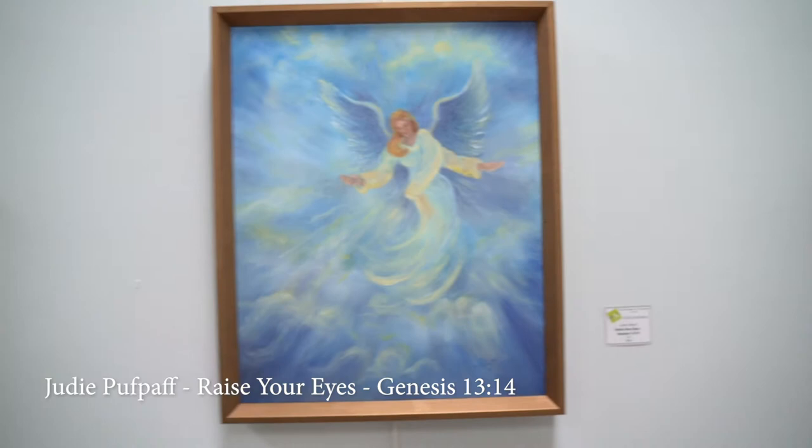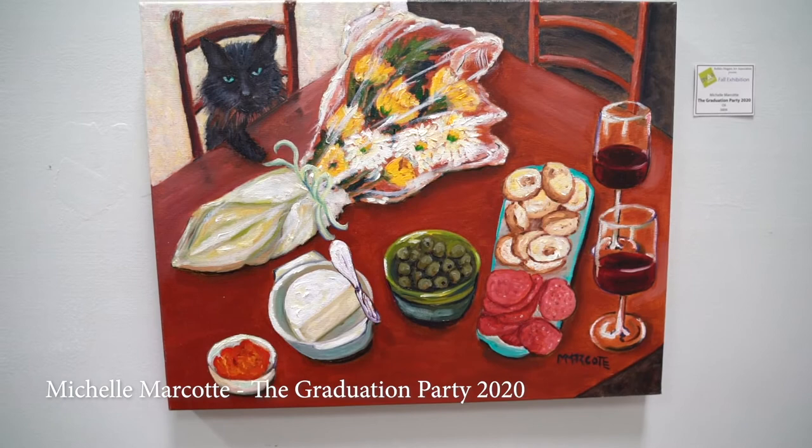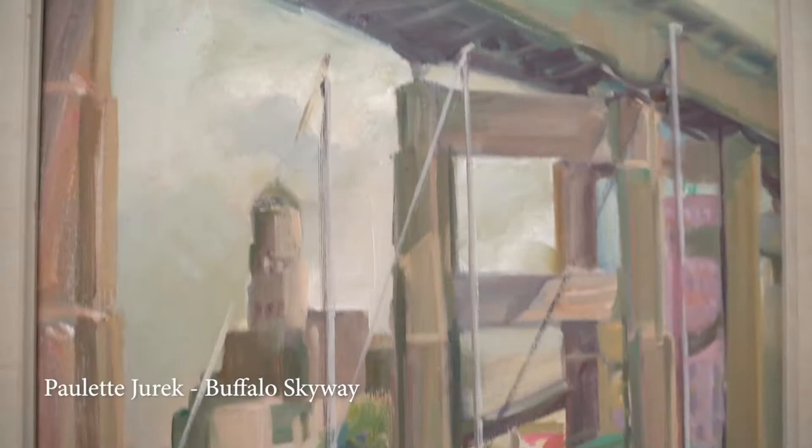Then we have an oil by Judy Puffpaff, Raise Your Eyes, Genesis 13-14. Another oil below that is Graduation Party 2020 by Michelle Marcotte. The final piece on the north wall in Gallery 1 is Buffalo Skyway, a plein air oil by Paula Jurek.